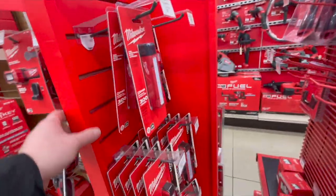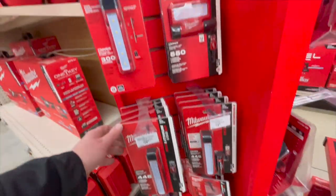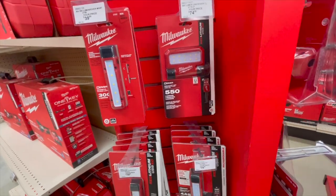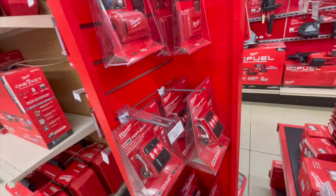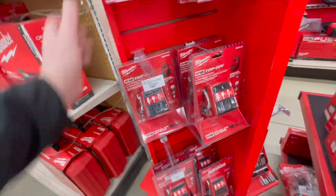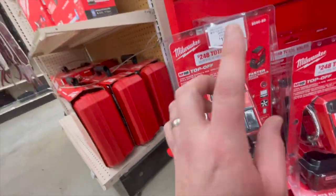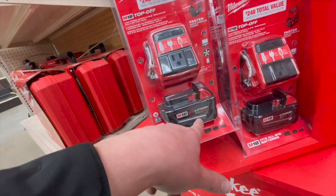Let's see what they got in lights — $39, $74. They got chargers and the power supply for the M12 heated gear. $179 for this kit: the power station and the five amp-hour battery.